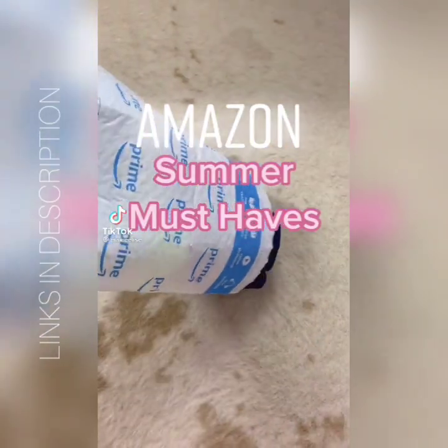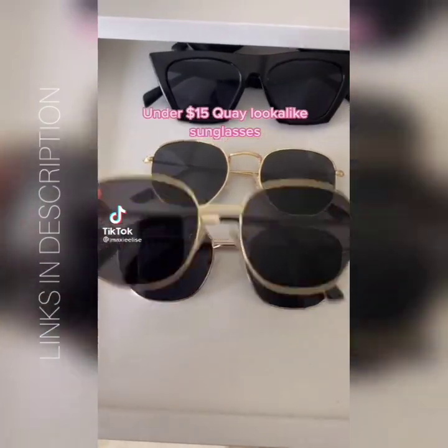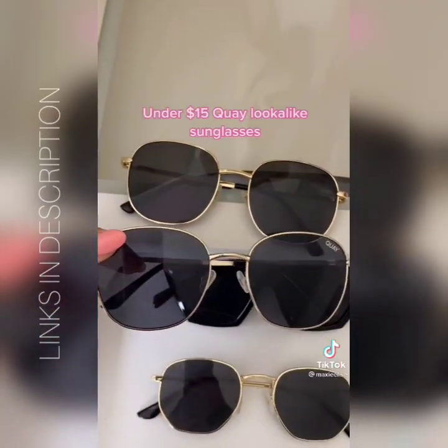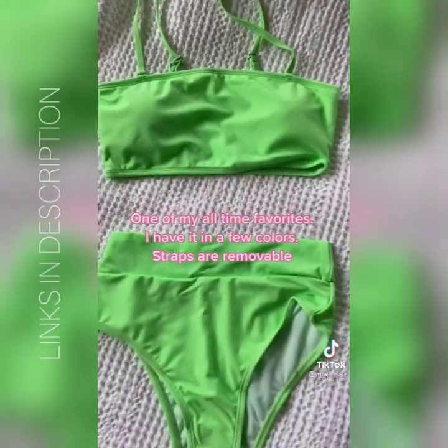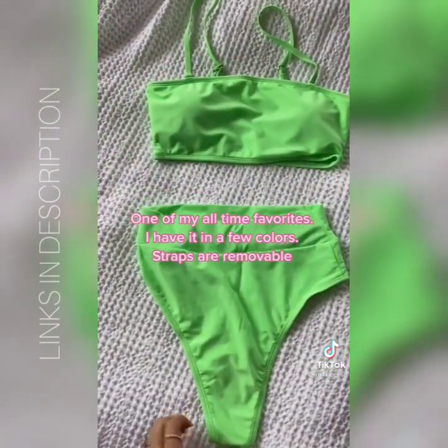Here's what you should get from Amazon this summer. These sunglasses are under $15 and they look so similar to a more expensive pair. Colorful beaded bracelets like this are definitely a must. If you're looking for a really flattering bikini, this one is amazing and it comes in tons of colors.